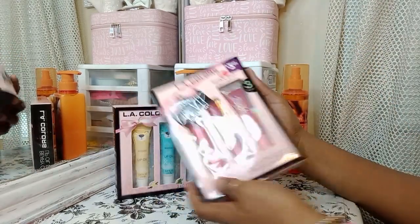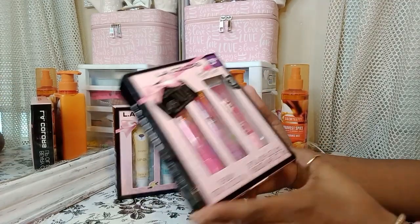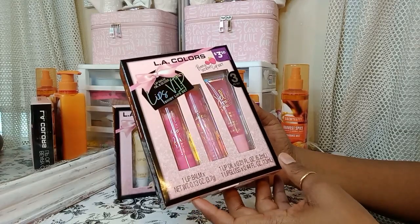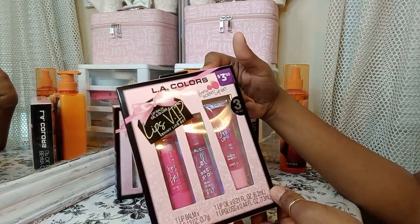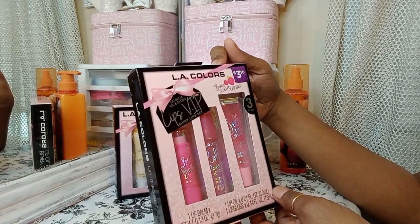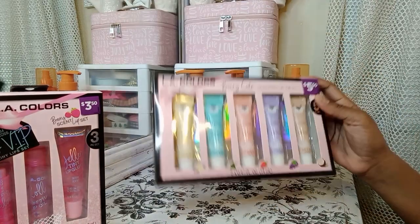First thing here is this three-piece lip balm lip gloss set — one lip balm, one lip oil, and one lip gloss. And I got this for $1.75. Then I also got this, and that's LA Colors.